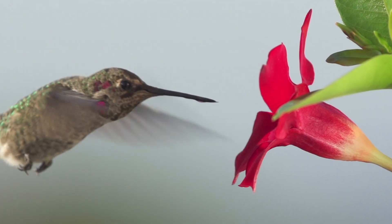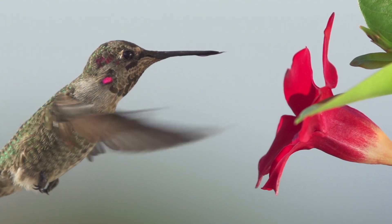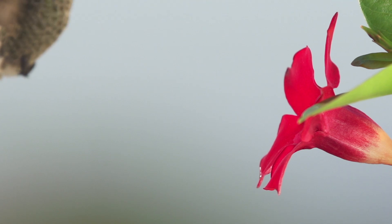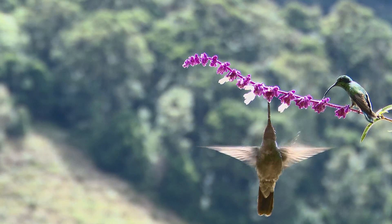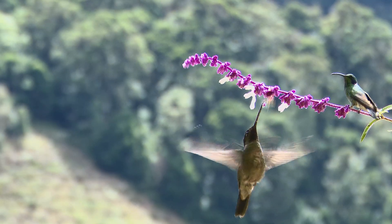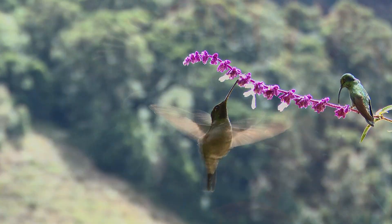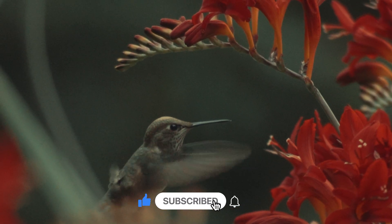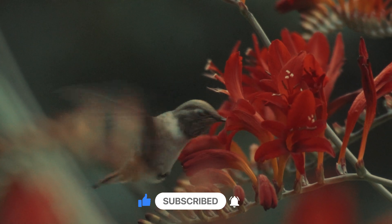Hummingbirds love to sip nectar, the sweet juice inside flowers. It gives them the energy they need to fly super fast. But they also eat tiny insects and spiders for protein. These speedy birds eat over a thousand times a day just to stay filled up — that's like eating breakfast a hundred times in a row. Isn't that funny?